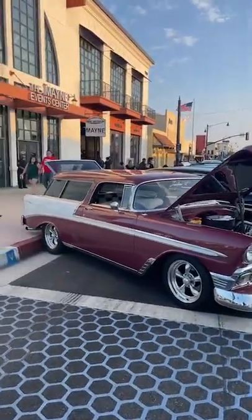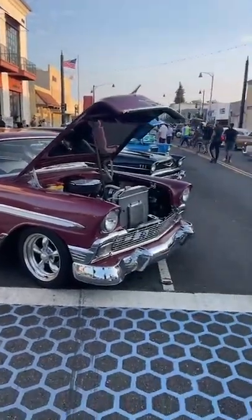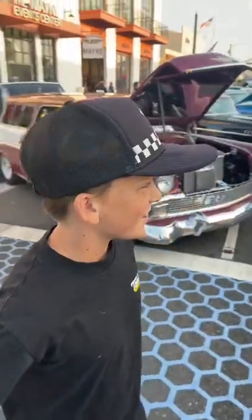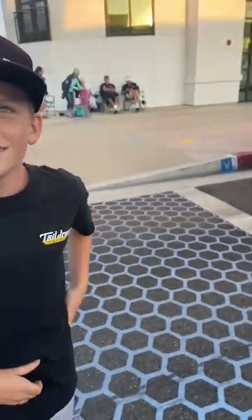Hey guys, we're live at Bellflower Boulevard Club. I'm the official photographer, Dylan. Rock and cruise 55 — we'll do a quick walk around and check out some of the Nomads that are here.